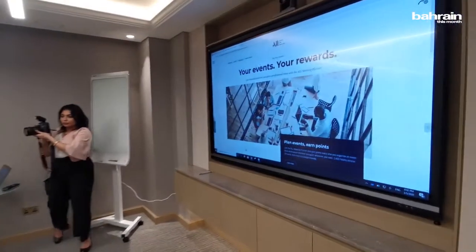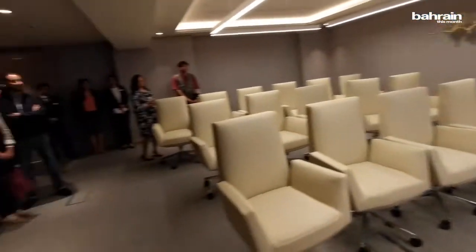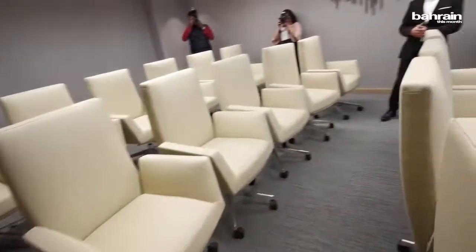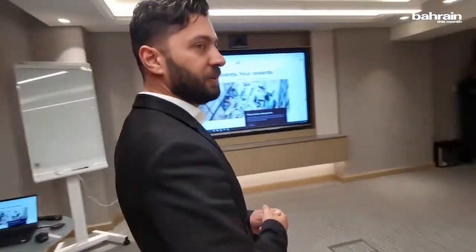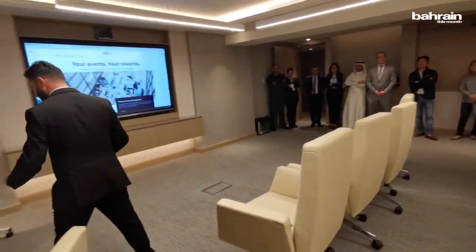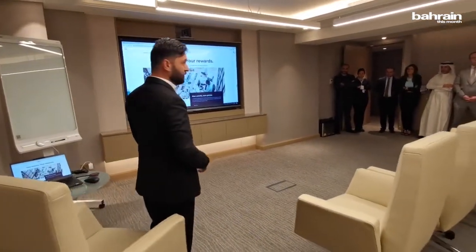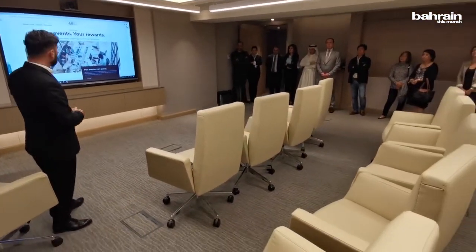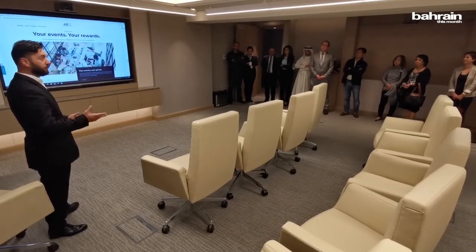Since we've become Accor, we are a French company now. It's well known for the loyalty program called Le Club, now rebranded as All Accor Meet Limitless. I encourage you all to Google 'Accor Meet Limitless' and sign up. We have two types of loyalty program — one for meetings and events called Meeting Planner.